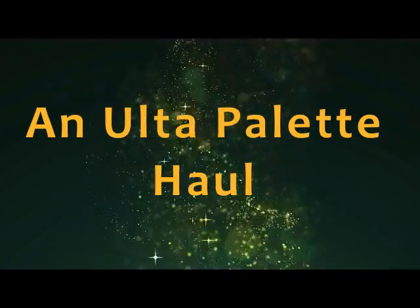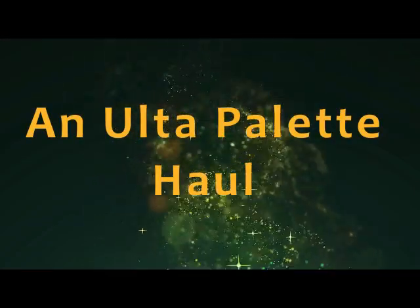Hi, it's Adrienne. How are you doing today? I'm here to go through a haul of new palettes that I just got in.